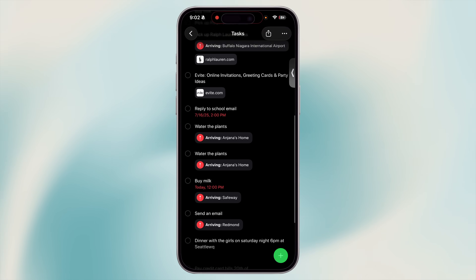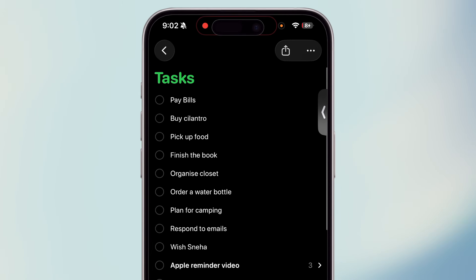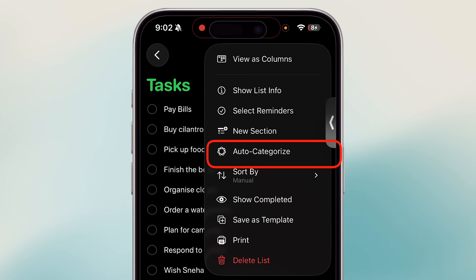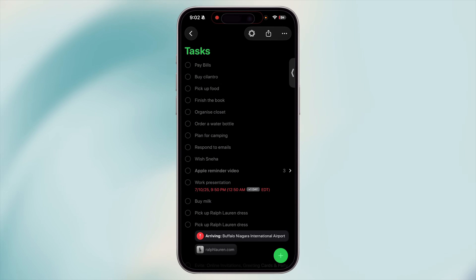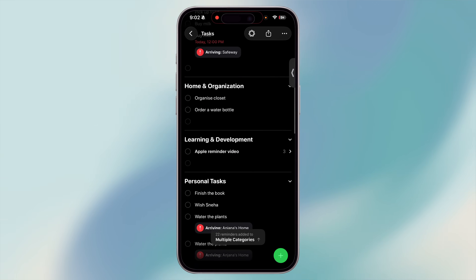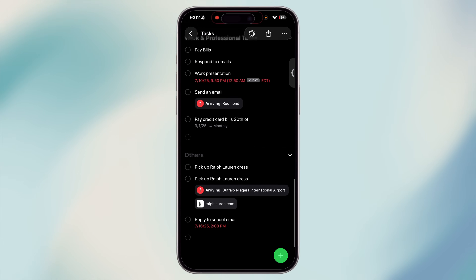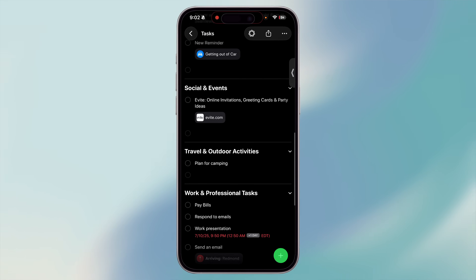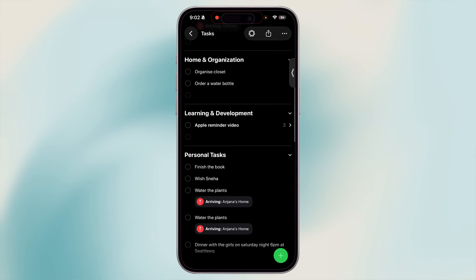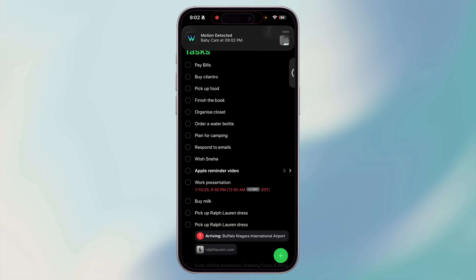When you have a long list of tasks — maybe for the day or a travel packing list — and you don't have the time to organize them, Reminders can do it for you. Just tap the three-dot menu in the corner and select Auto Categorize. Your items will be grouped into categories like chores, hobbies and interests, personal tasks, shopping, social events, travel and outdoor, work and productivity, and miscellaneous. This instantly brings order to a messy list. You can tap the three dots again and uncheck Auto Categorize to remove the sections. Note: this is a new feature introduced in iOS 26, so make sure you're on the latest OS.